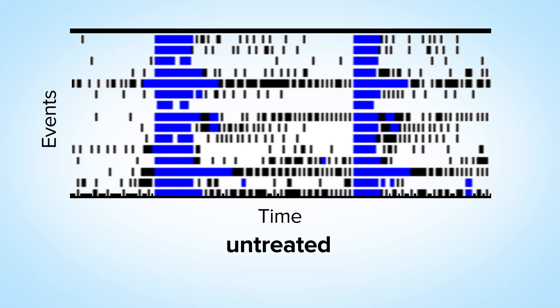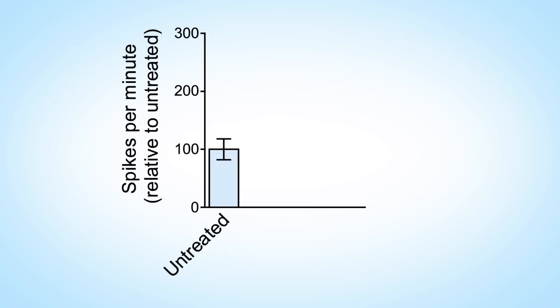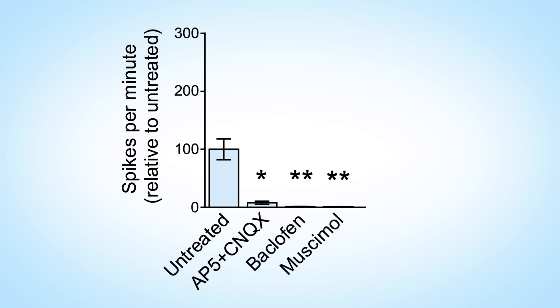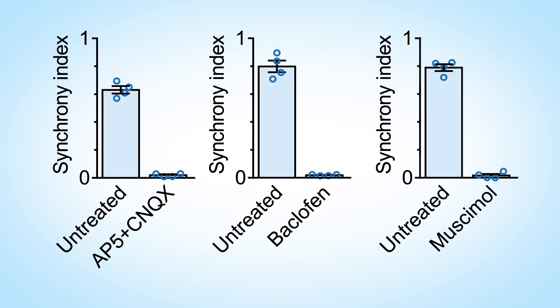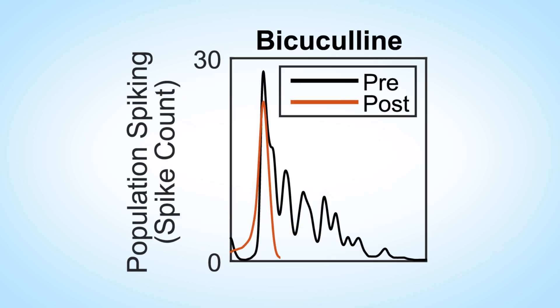We further evaluated the role of glutamatergic and GABAergic synaptic transmission in forming oscillations through pharmacological intervention. Neural networks were affected by both glutamate receptor antagonists and GABA receptor agonists, which reduced the number of spikes and bursts with a subsequent elimination of synchronous activity. Blockade of GABAergic transmission by bicuculline increased network synchronized events and abolished nested oscillatory activity by erasing subsequent peaks. In other words, glutamatergic signaling is important for starting oscillatory activity, while GABAergic signaling is important for keeping it going.